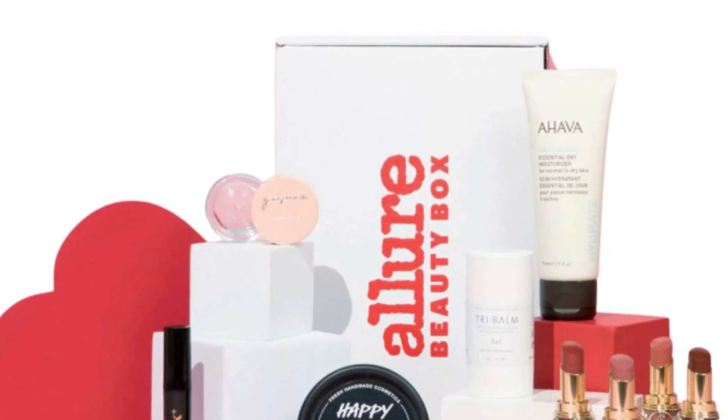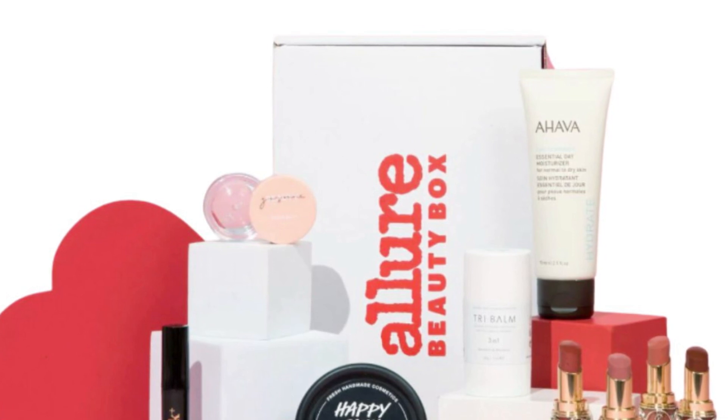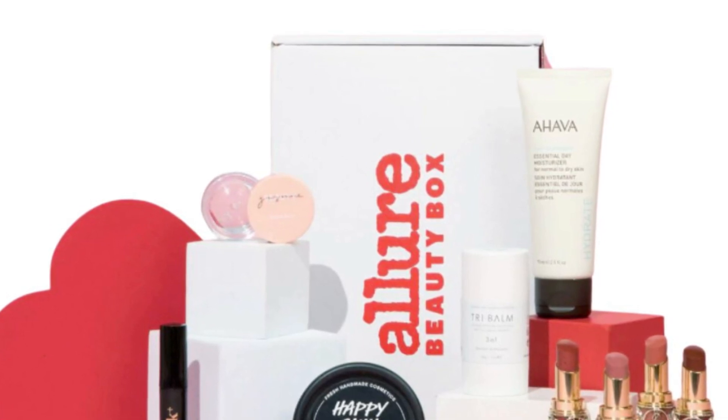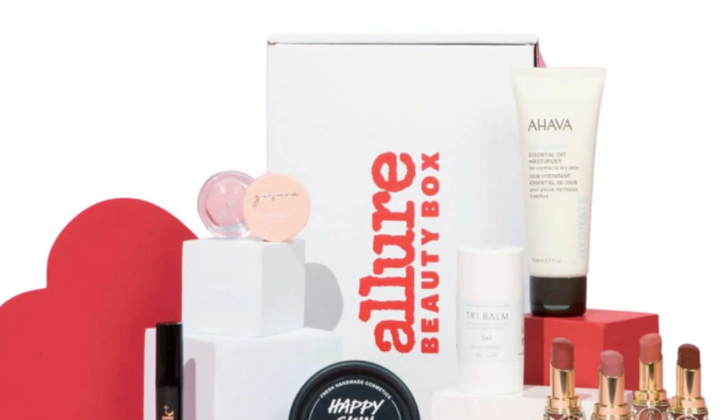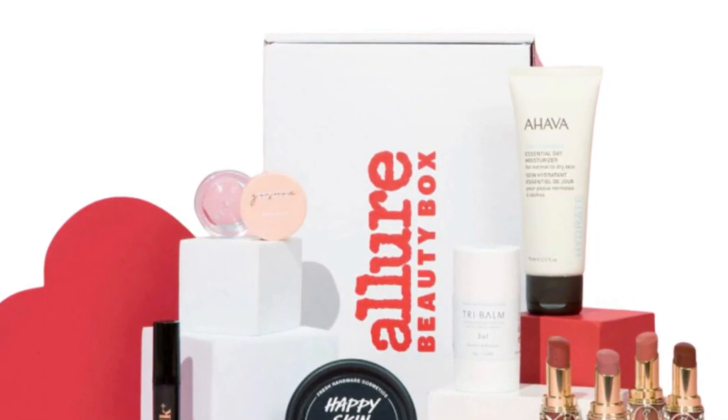You guys, this Yves Saint Laurent lipstick looks amazing — I can't believe it's in here! Let me know if you're picking up this box. I hope you guys are having a beautiful day and I will see you soon. Bye!